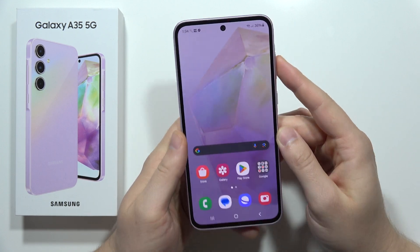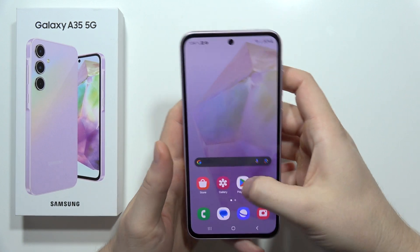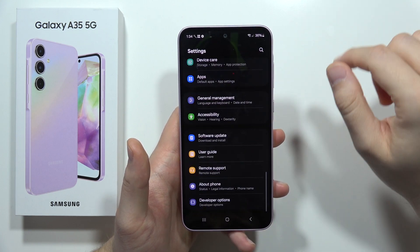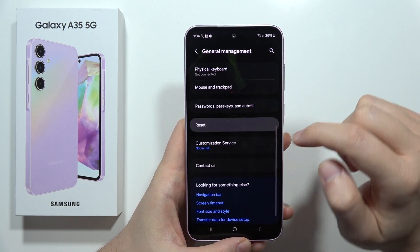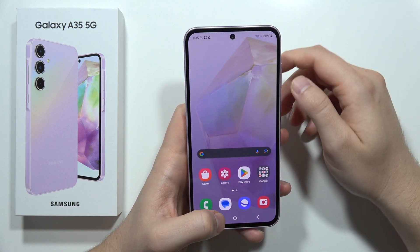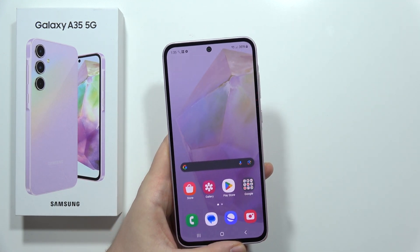If you guys have the same issue on your Galaxy A35 5G, I highly recommend you perform a hard reset of this device because in my case it actually worked. You have to go to Settings, then open General Management, then go to Reset and perform the Factory Reset. This is my first video — please let me know if it works in your case and subscribe to my channel.